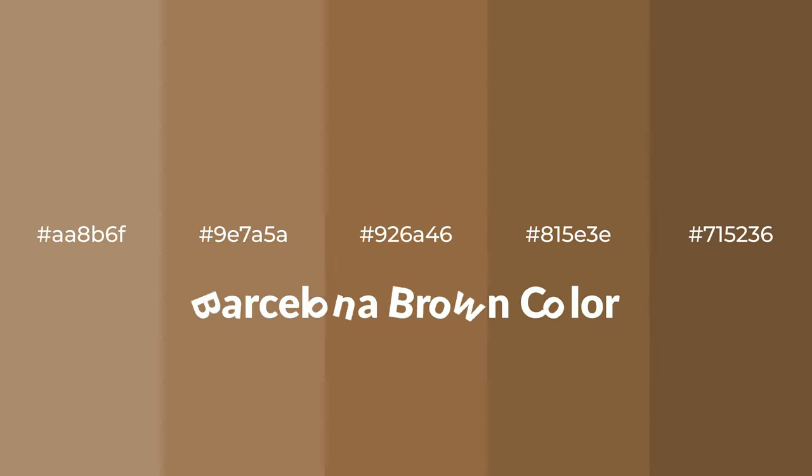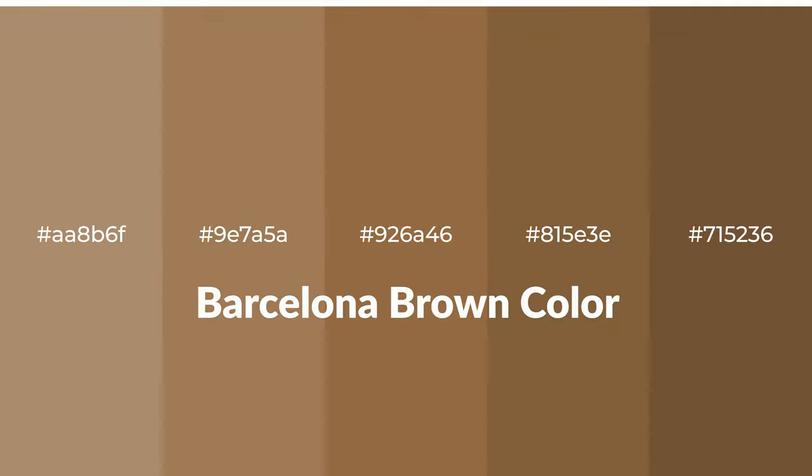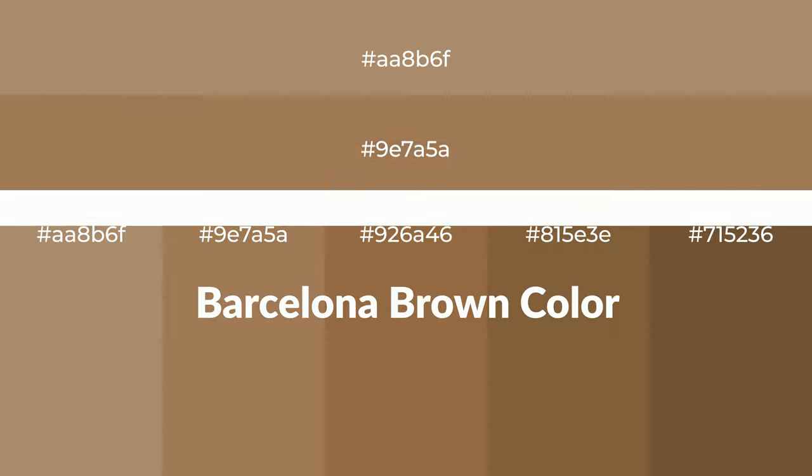Warm shades of Barcelona brown color with brown hue for your next project. To generate tints of a color, we add white to the color. Tints create light and exquisite emotions.